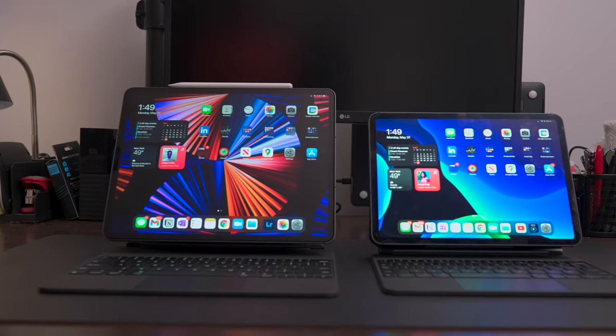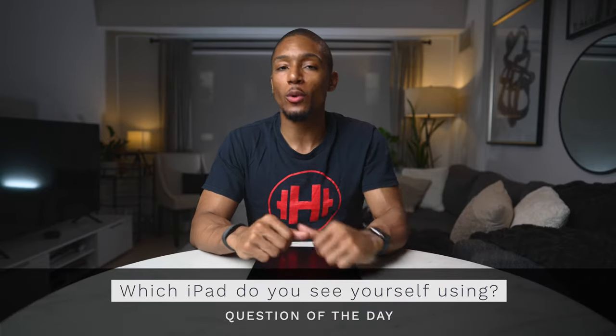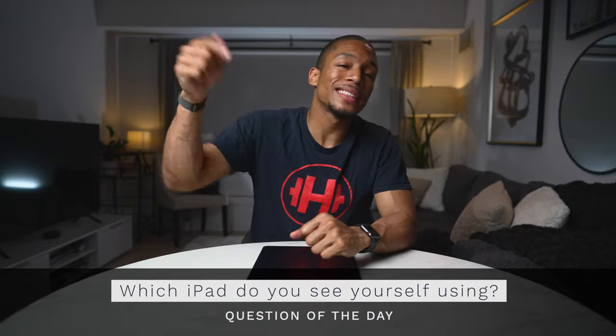Personally, I still think the 2018 and 2020 iPad Pro are still great powerful options to buy at this time. So which camp do you see yourself fitting in? Let me know in the comments below. Those are my final thoughts on the 12.9 inch 2021 iPad Pro. Did I make a mistake getting the latest larger version? I personally don't think so — I've already adjusted to the size and I love having all that extra power. However, I'm really hoping that Apple will provide more substantial updates to iPadOS in the near future.